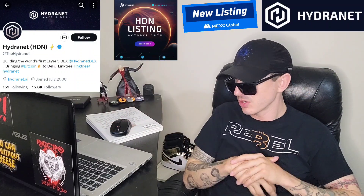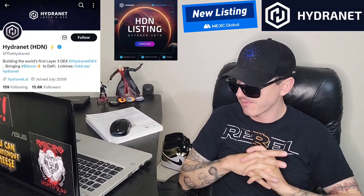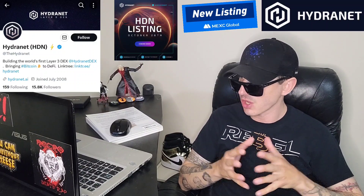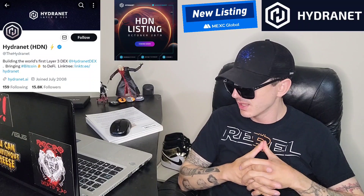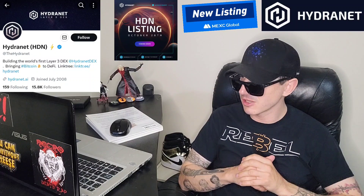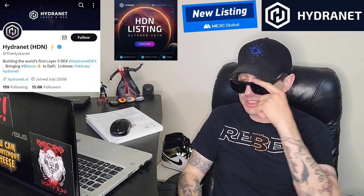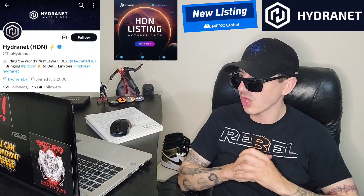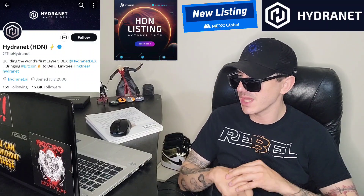Hydranet is building the first Layer 3 decentralized exchange using off-chain technology like the Lightning and Vector Network, and is coming to MEXC Global. It will be listed October 28th at 12 o'clock UTC time on MEXC Global.